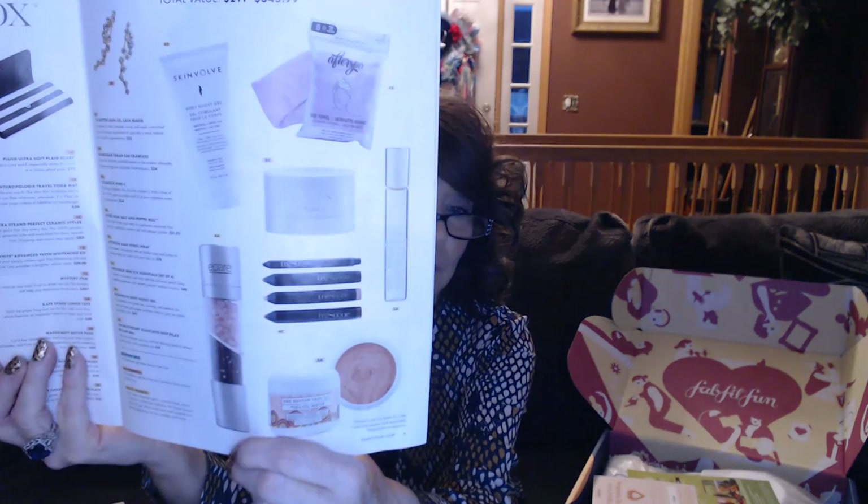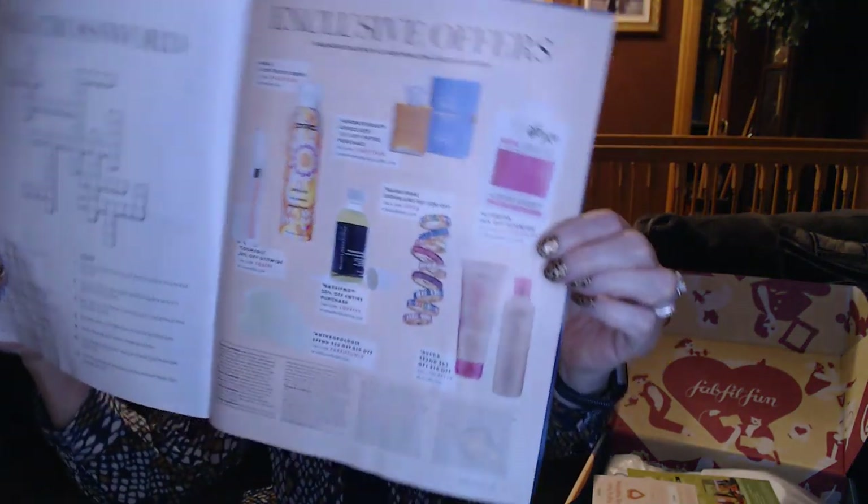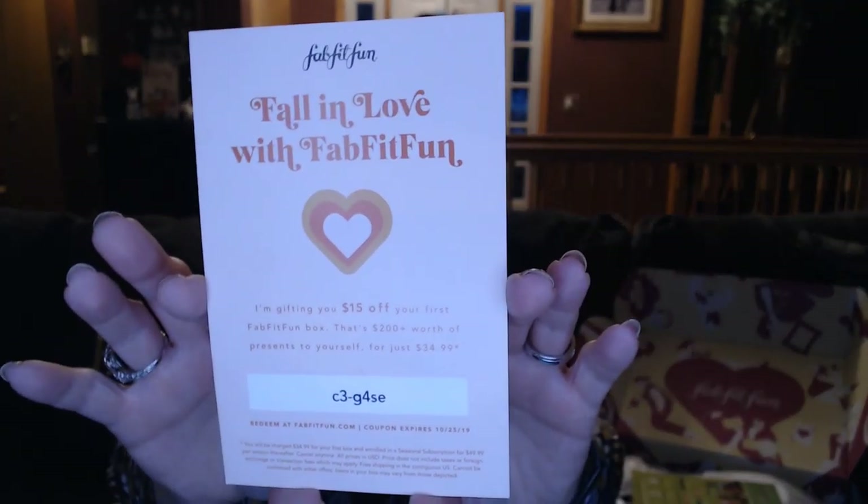The first thing when you open your box is this little FabFitFun magazine. It's going to have some magazine articles and explain the items you picked in the box along with their values. It's also got some other items you can purchase and some codes to get discounted prices — like 50% off or 25% off your purchase. There's a code to get 15% off your order and the coupon expires 10/25. So if you do like getting skin care and you use the products it's definitely a good value.